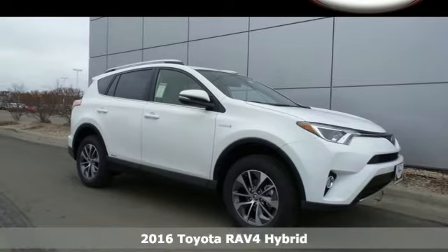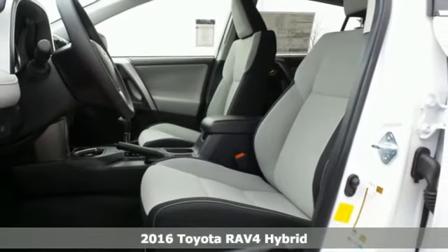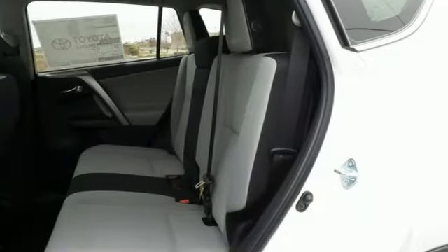Here's a 2016 Toyota RAV4 Hybrid. Embrace the freedom this RAV4 Hybrid provides with smart performance, versatile space and outstanding fuel efficiency.